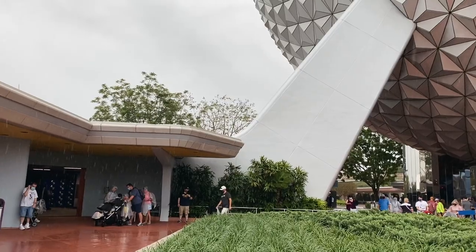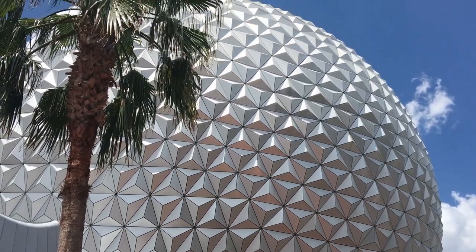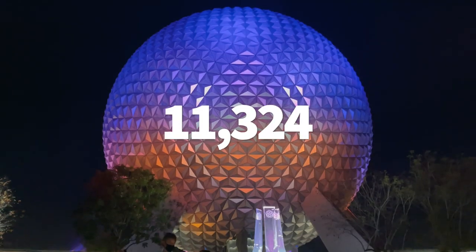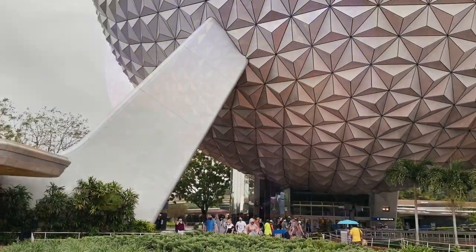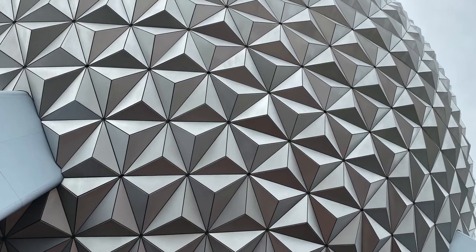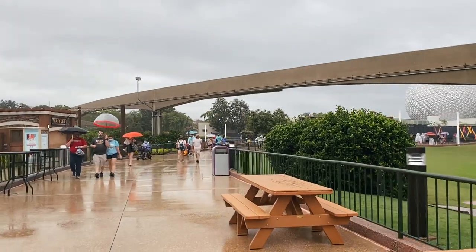If you ever get stuck in front of Epcot during a rainstorm, you can always duck under Spaceship Earth for some cover. Even though Spaceship Earth is a giant ball, rainwater doesn't just pour down the sides and soak unsuspecting guests waiting in line. In between the 11,324 triangular-shaped tiles that make up the exterior of Spaceship Earth lies a unique drainage system. There's a gutter system that funnels the water between the tiles and down the support legs for the structure, and it then flows into World Showcase Lagoon. So anytime you need to not get wet in an Epcot rainstorm, you can get under Spaceship Earth and stay dry.